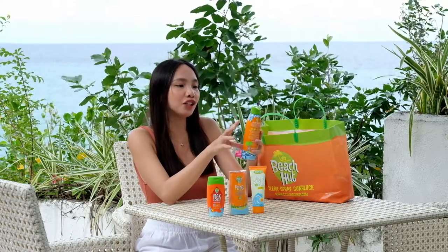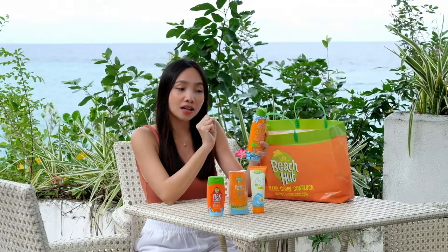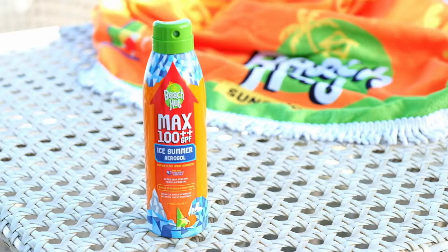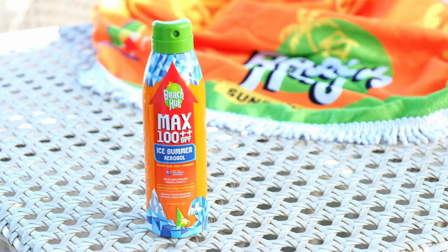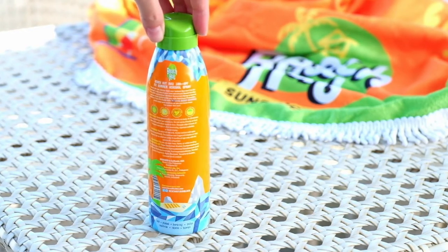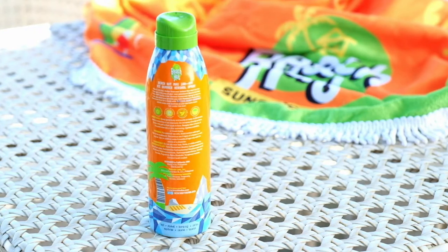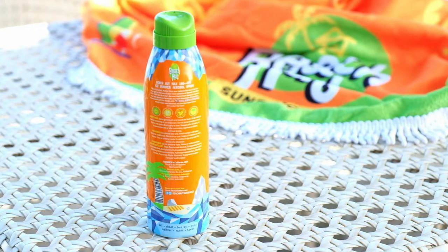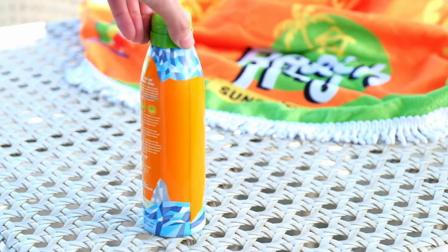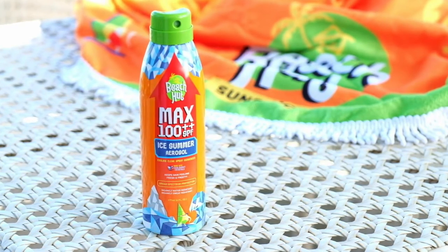Then we have the Beach Hut Max 100++ SPF Ice Summer Aerosol Sunscreen Spray. It's here to cool you down and provide maximum protection and maximum fun. It's made with cool burst crystals which cools and soothes so you can have more fun under the sun.